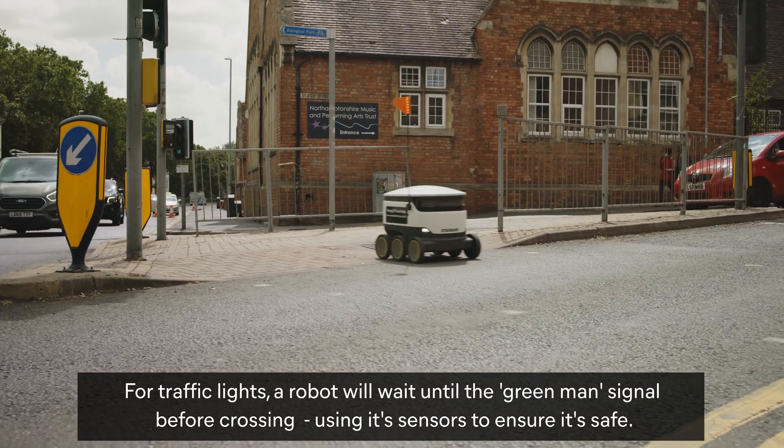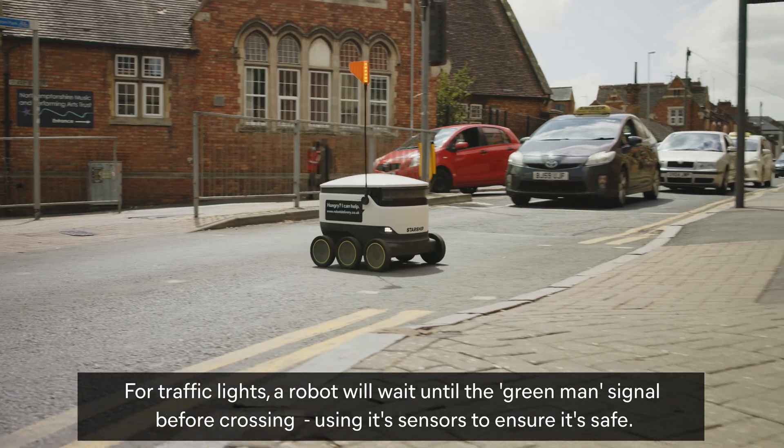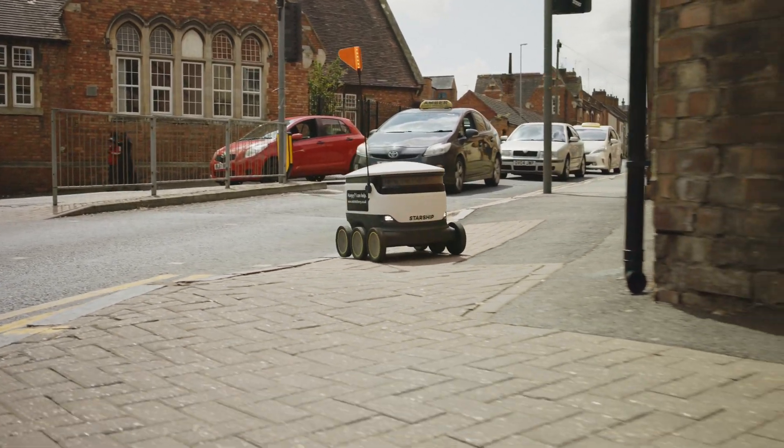The robot moves over a road crossing, across an island, to the other side of the road and along the pavement.